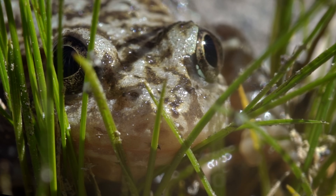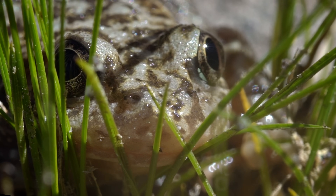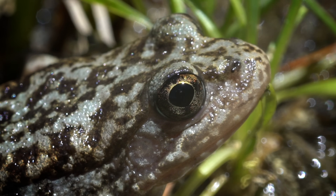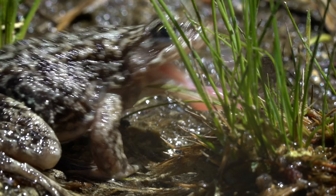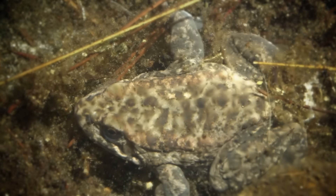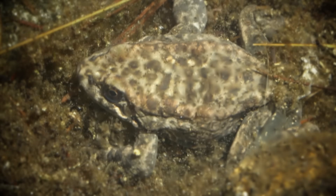As with all frogs, their skin is essential. On a hot day, they drink water through it. And they absorb the sodium and potassium their hearts need to work. When they're at the bottom of a lake — which is where they spend the winter — they breathe through their skin.